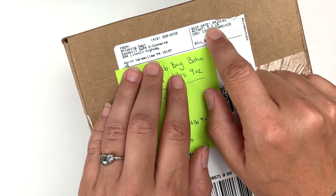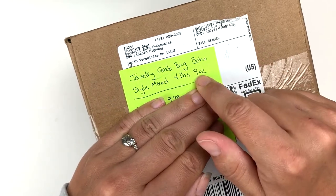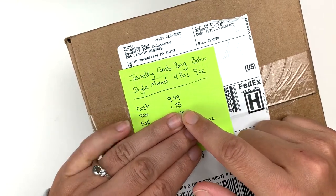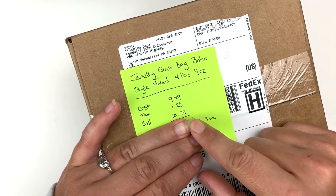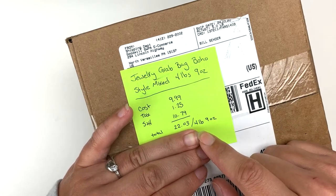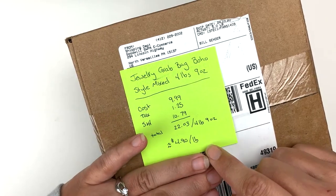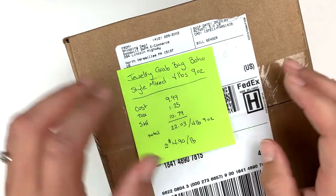The total weight was five pounds, but the weight of the jewelry was four pounds nine ounces. It's a jewelry grab bag, boho style mixed. I paid $9.99, tax was $1.25, shipping and handling was $10.79, for a total of $22.03 — approximately $4.90 a pound. Really great per-pound value for a jewelry lot.